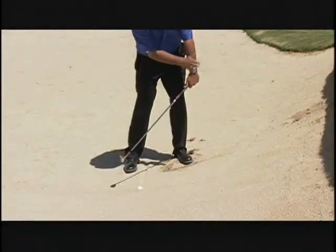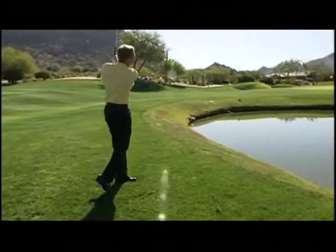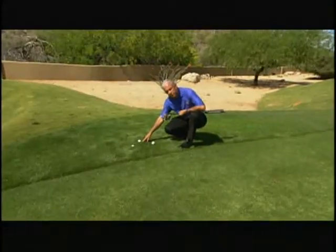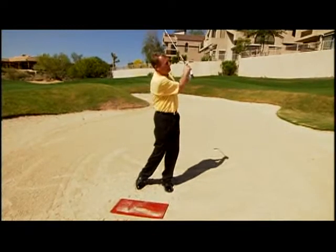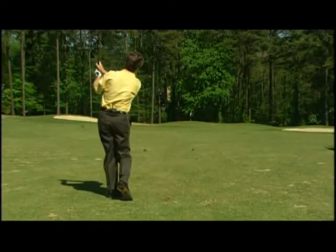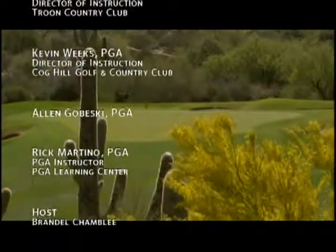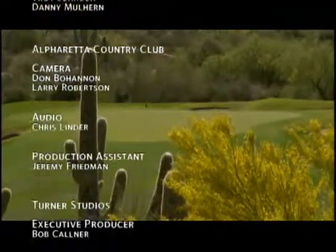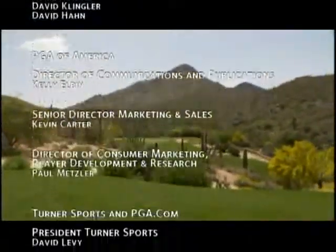I hope you've enjoyed this edition of the PGA Golf Instruction Video Series. There was a ton of useful information, and working on your short game is a great way to start taking strokes off your score immediately. The key to a great short game is practice, and the great thing about practicing your short game is you can do it anywhere — from the range to your backyard. Use all the tips and techniques in this video and start lowering your score today. See you in the next great edition of the PGA Golf Instruction Video Series.